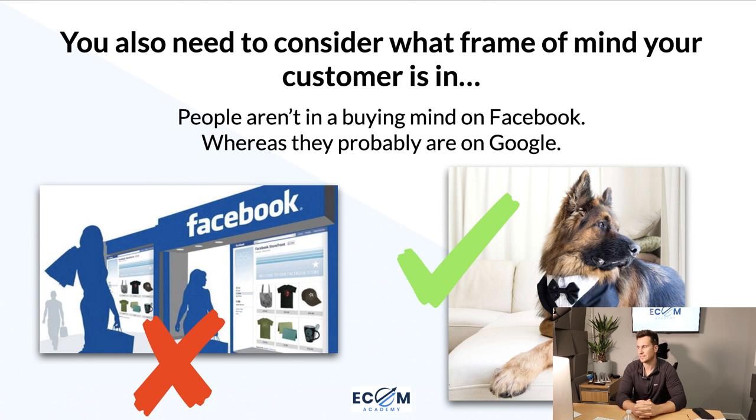Something else to consider is what mindset your customer is currently in when they see your ad, because this affects not only the products you pick but the way you advertise them. People aren't in a buying mood when they're on Facebook — they go on Facebook to spy on friends, laugh at funny videos, or catch up on their lives. Whereas on Google, when people are looking to buy something they search for that item, so they're more prepared to spend money and in that buying mindset.